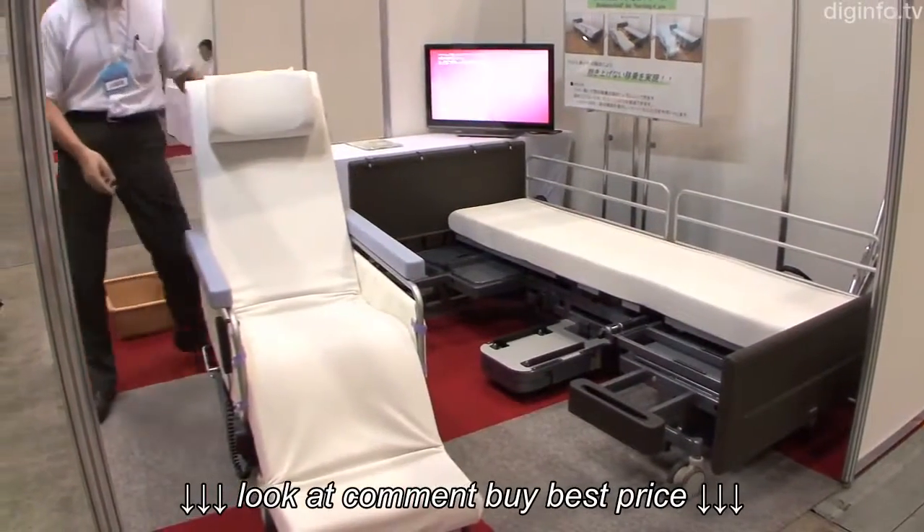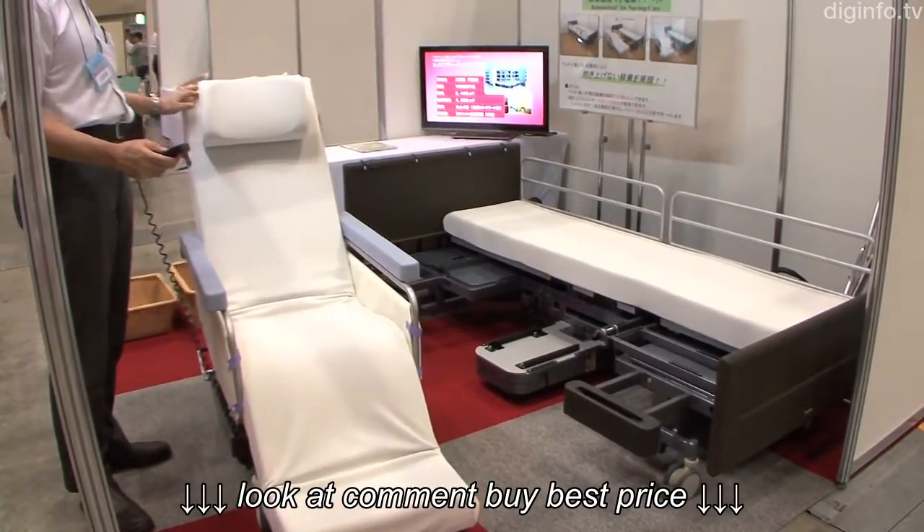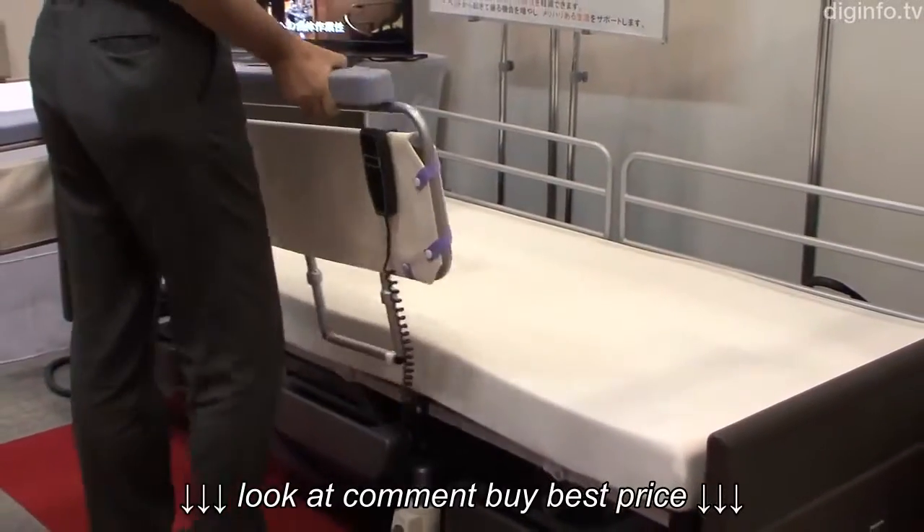Panasonic is developing an electric care bed with assist capability. This makes moving between a bed and wheelchair easy and safe, by enabling the bed and wheelchair to morph into each other.